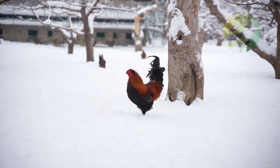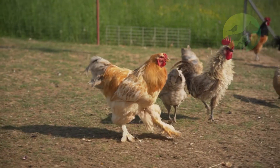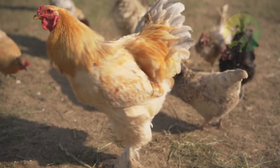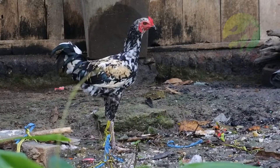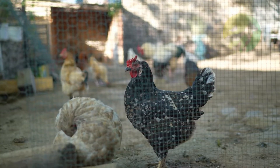Roosters will protect their coops, and some roosters have been known to fight to the death trying to fend off predators. As the flock leader, the rooster mates with many of the hens in his harem. A rooster may use a courting dance — known as a circle dance — to signal his interest in a hen.